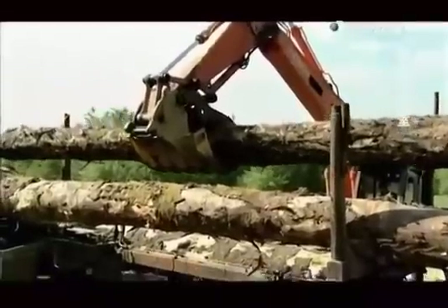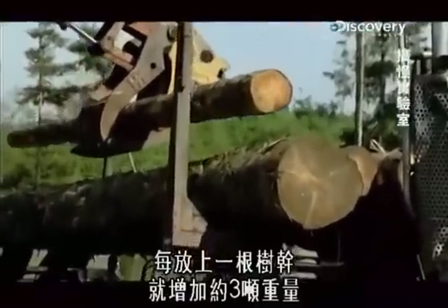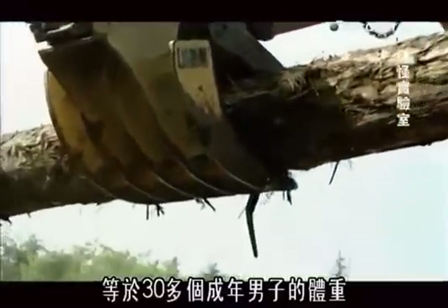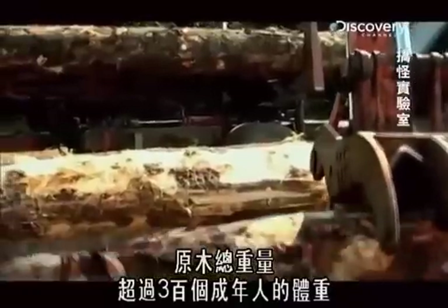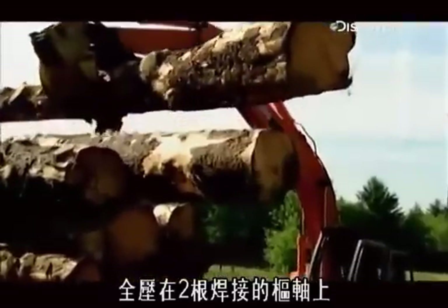It's timber time. Each tree trunk adds around three tons of load — that's the equivalent of over 30 grown men. The full load weighs more than 300 adults, all standing on two welded pivots.